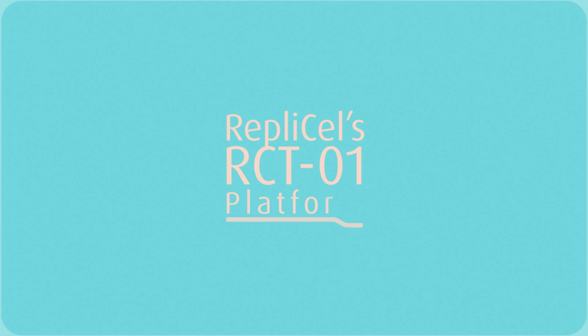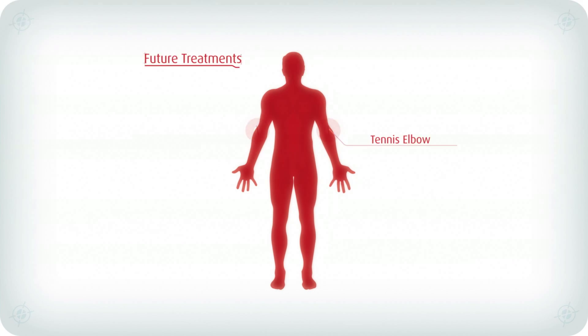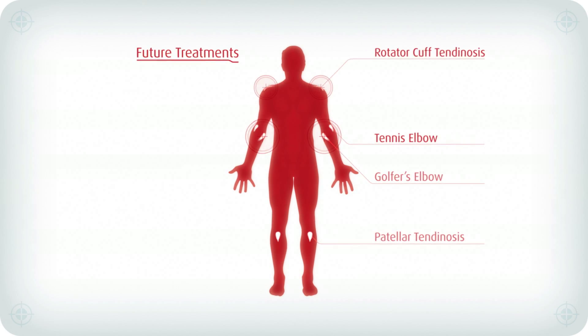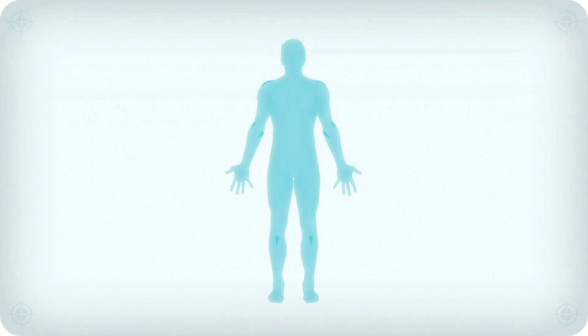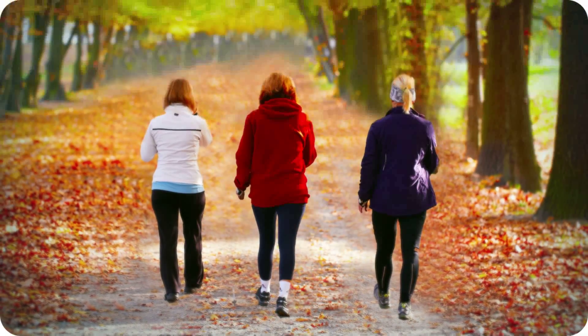RepliCell's RCT platform represents a leading-edge category of treatments which allow a patient's own cells to heal their injuries. Treatments such as those based on RepliCell's RCT platform represent a new class of therapies, expected to be widely accessible within a few short years, keeping people active and happy well beyond what current therapies can offer.